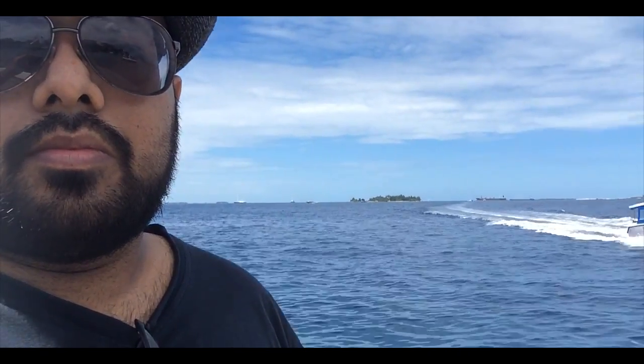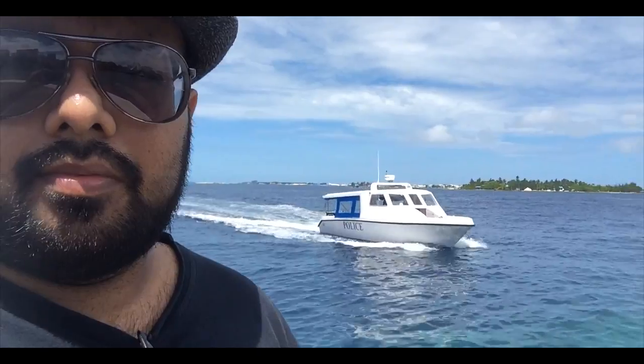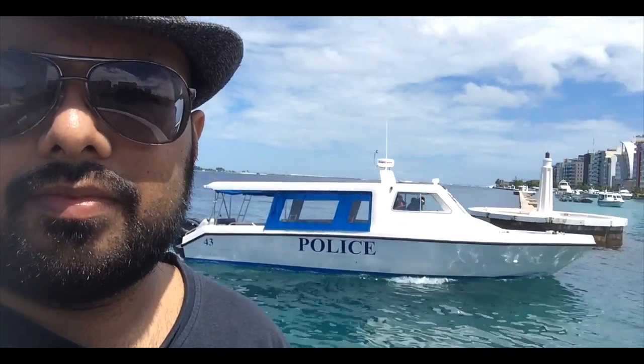There's a boat coming in. As you can see, it is the police. I hope they are not going to arrest me for shooting. Anyway, those boats here belong to the police and the Maldives Defense Ministry, which includes some coast guard boats and an ambulance boat.